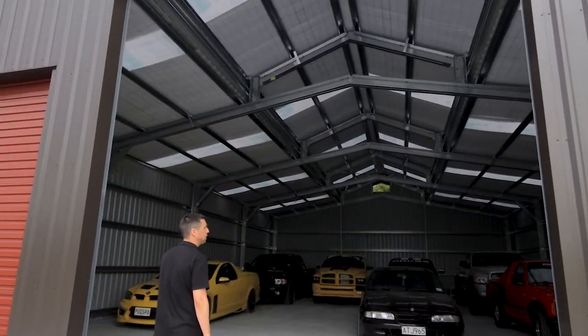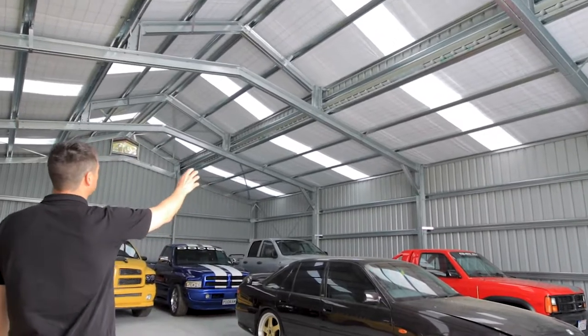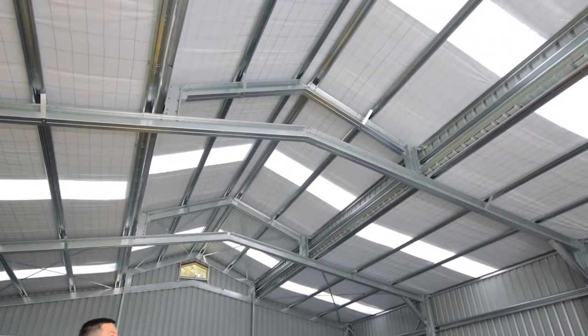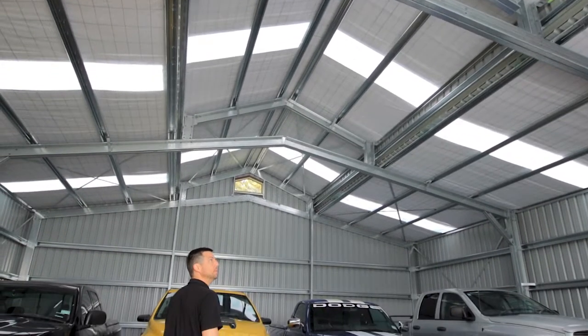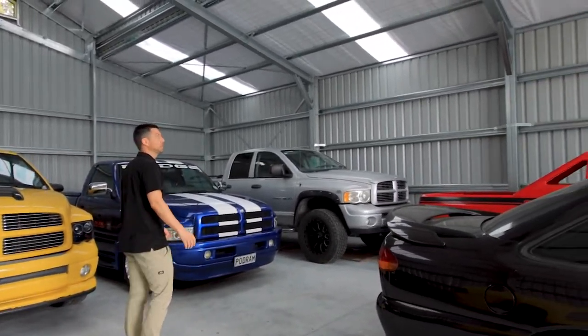And a nice little feature that I want to show you on the inside here. What's interesting about this one is we've got quite a unique portal set up, where we've got a gable type portal but with this little pop top here, which gives the American barn look from the outside but gives us the openness and clear span of a gable. So it's very interesting — it's nice and easy to build and a really effective open space on the inside.